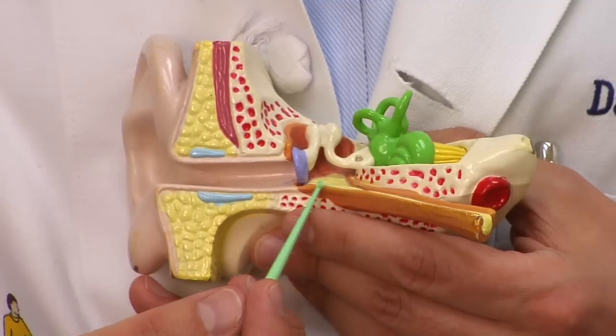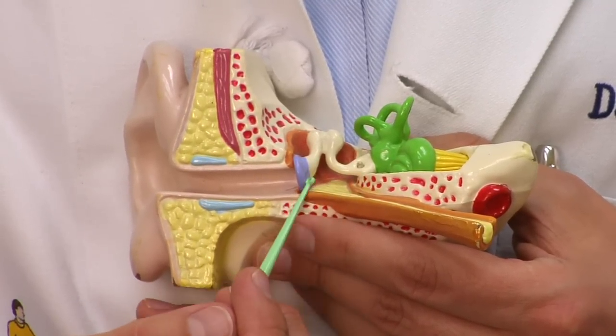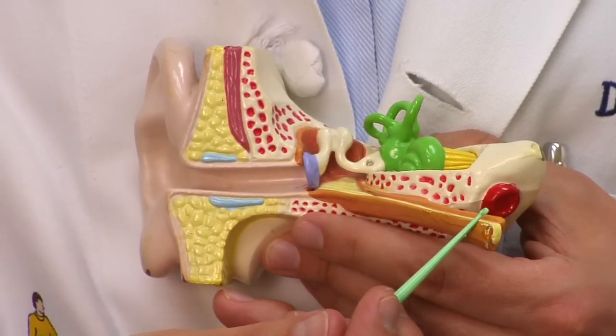The other place you can get a sense of ear congestion is here in the middle ear. This is a sealed chamber that starts at the eardrum and ends here in the Eustachian tube, which is supposed to carry air and fluid from the middle ear into the nose. Anything that blocks up the nose or the Eustachian tube can allow air or fluid to collect here in the middle ear. So the key here is to unblock the Eustachian tube.